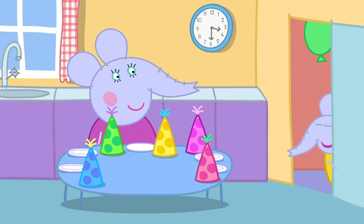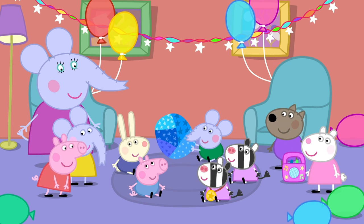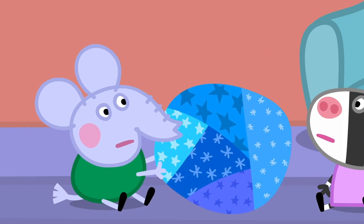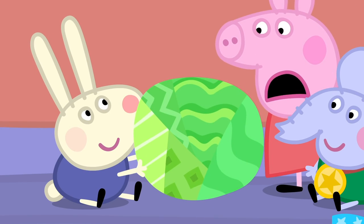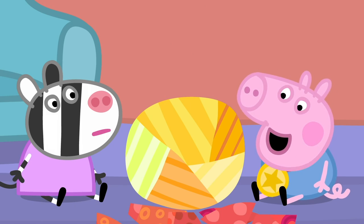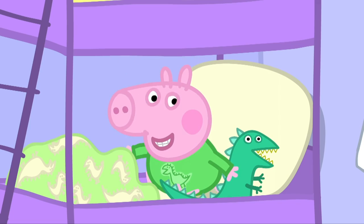Musical statues is over! Now it's time for Pass the Parcel! When the music plays, pass the parcel round! When the music stops, take some paper off! Ready, steady, go! George, pass the parcel! Edmund has got a medal! Richard has got a medal! George has got a medal!